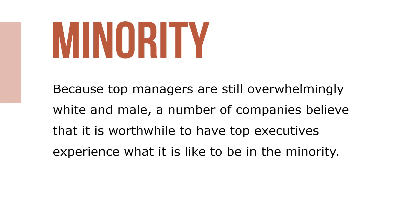Because top managers are still overwhelmingly white and male, a number of companies believe it's worthwhile to have top executives experience what it's like to be in the minority. This can be done by having top managers go to places or events where nearly everyone else is of a different sex or racial or ethnic background.